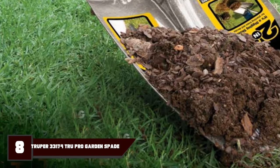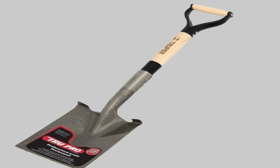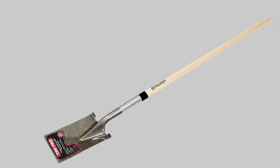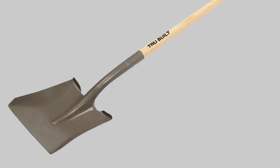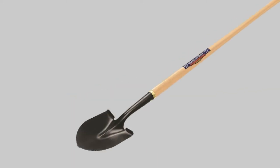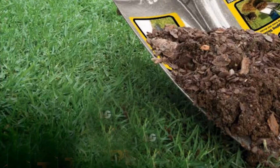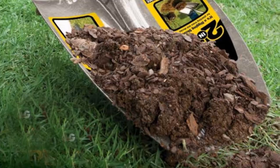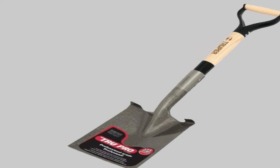Number 8 is the Trooper 33174 True Pro Garden Spade. Trooper is a Mexican company that has been manufacturing hand tools for over 40 years. Their 33174 is a contractor-grade garden spade with high-quality features, and they back it with a lifetime warranty. It is 45 inches long — one of the longest spades on our list — which causes less strain on your back compared to short-handled spades. However, the handle may be too long for some people. The head is made from 14-gauge steel, and the handle is made from American ash for maximum resistance and flexibility, with a heavy-duty extended socket riveted to provide a solid handle connection.